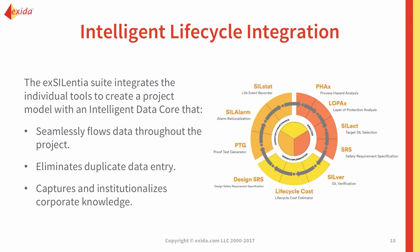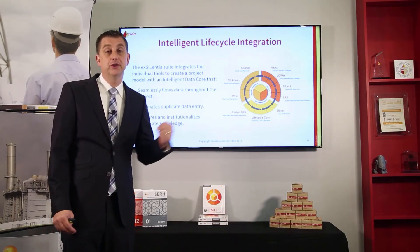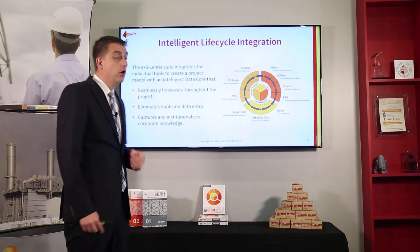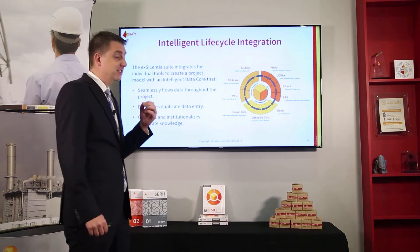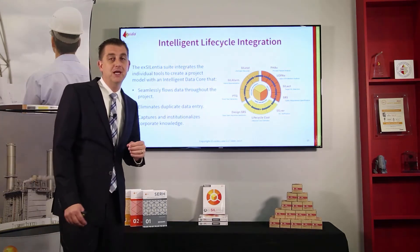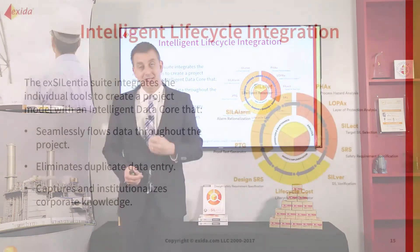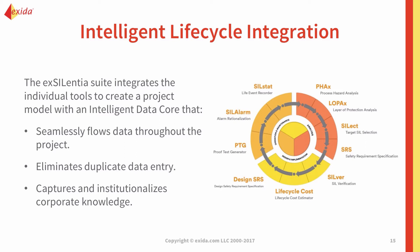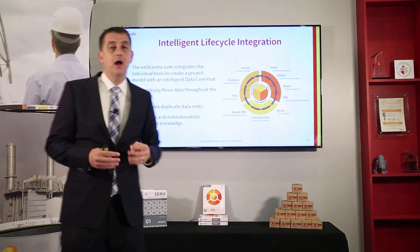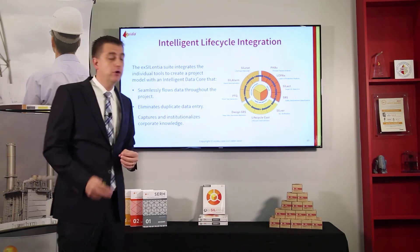For example, in the FAQS software, if you define a safeguard — say a rupture disk — that helps prevent a hazardous event resulting from multiple causes, you can select that safeguard in multiple locations and it remains the same entity. That safeguard item is stored in the library, so when you go to your layer of protection analysis, it becomes an independent protection layer showing the exact same information already recorded in the PHA. As you progress through the lifecycle and add more information to that safeguard — if it becomes a safety instrumented function — that information automatically shows up in the Silver tool. The library collects all that information in a central place within the project.